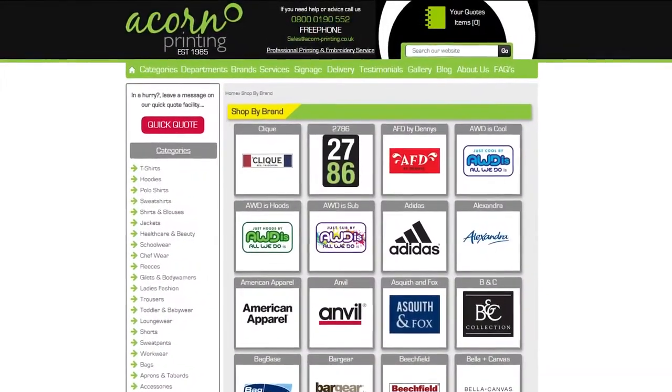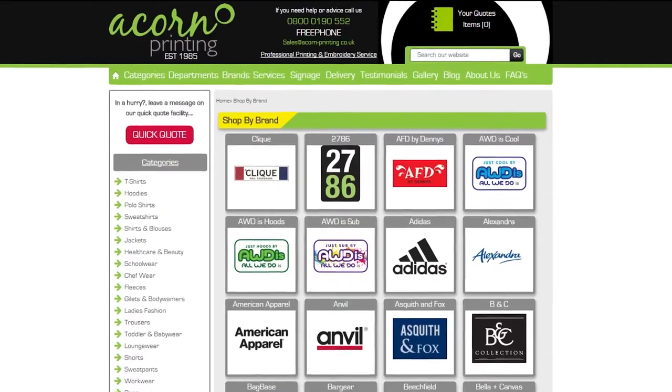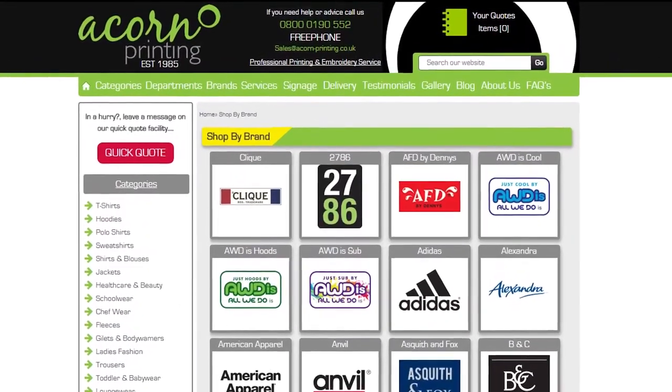Acorn Printing supply teamwear for Bowdoin Solutions and have even produced clothing items for President Quinton. See the video description to learn more.